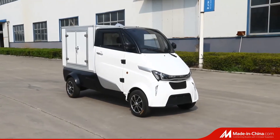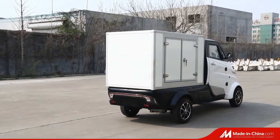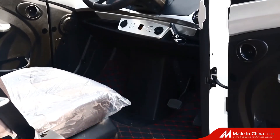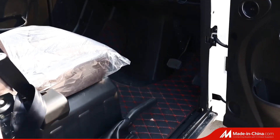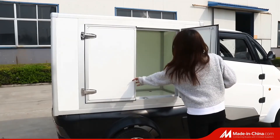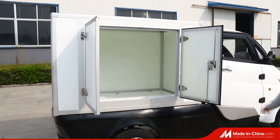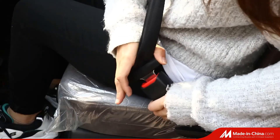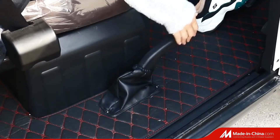Hi, welcome to our website. The Runhorse J2P electric van, with EEC L7E certificate, is the last-mile solution for city delivery and logistics, express, city logistics, and supermarket goods transportation — cost-efficient under short-distance transportation. It's an absolutely lightweight vehicle.